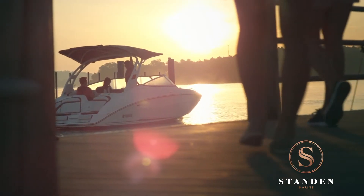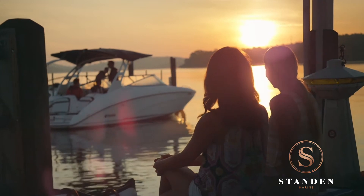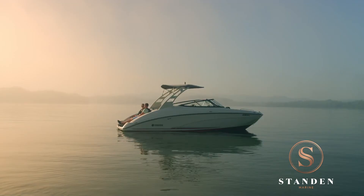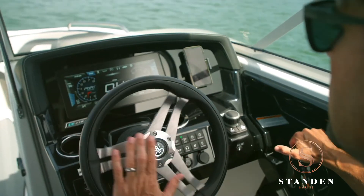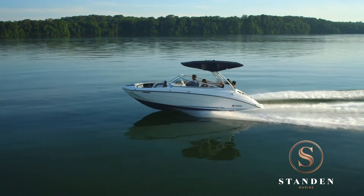My name's Robert Sullivan and the boat I currently own is a Yamaha 242 Limited S. It's a 2017 model that I bought brand new from America. I've had it now four or five months. It's my latest boat — it's a great boat.